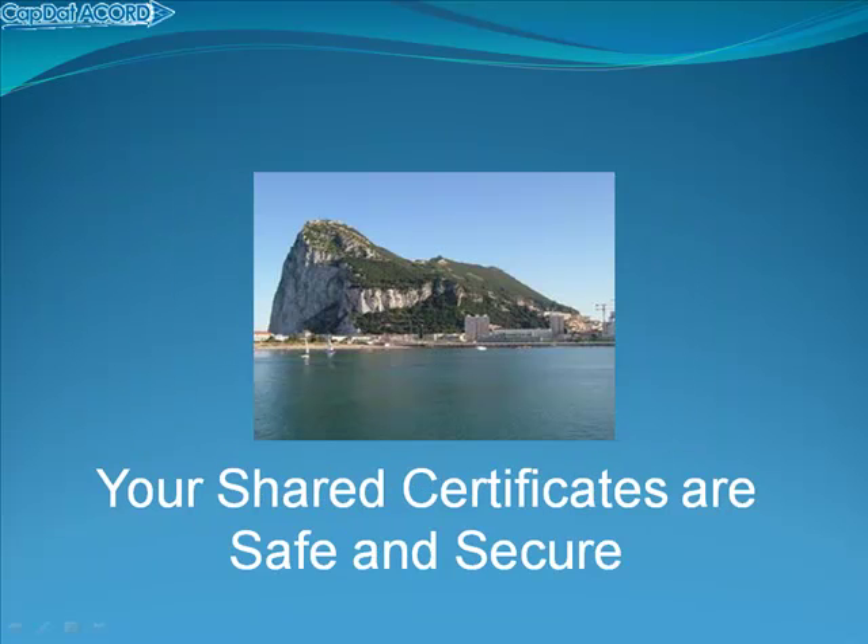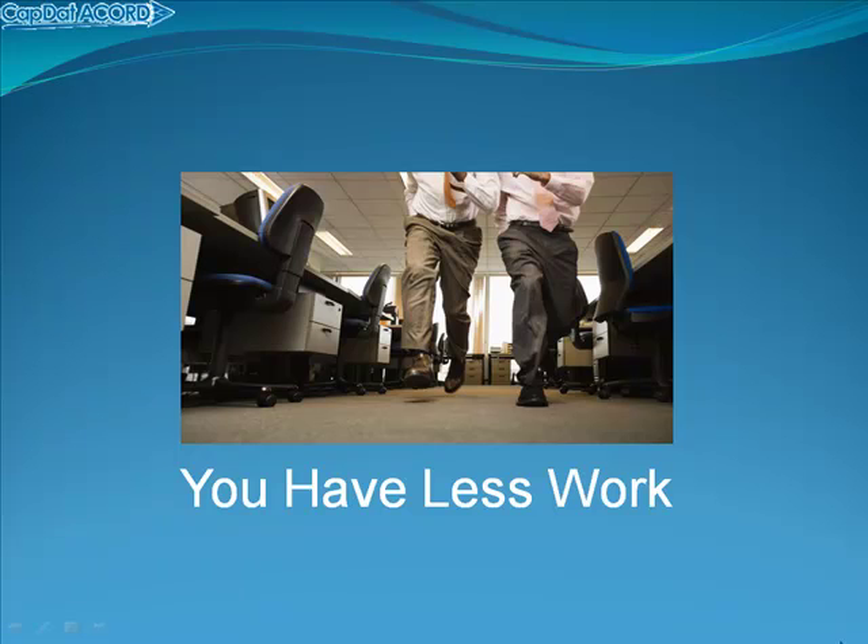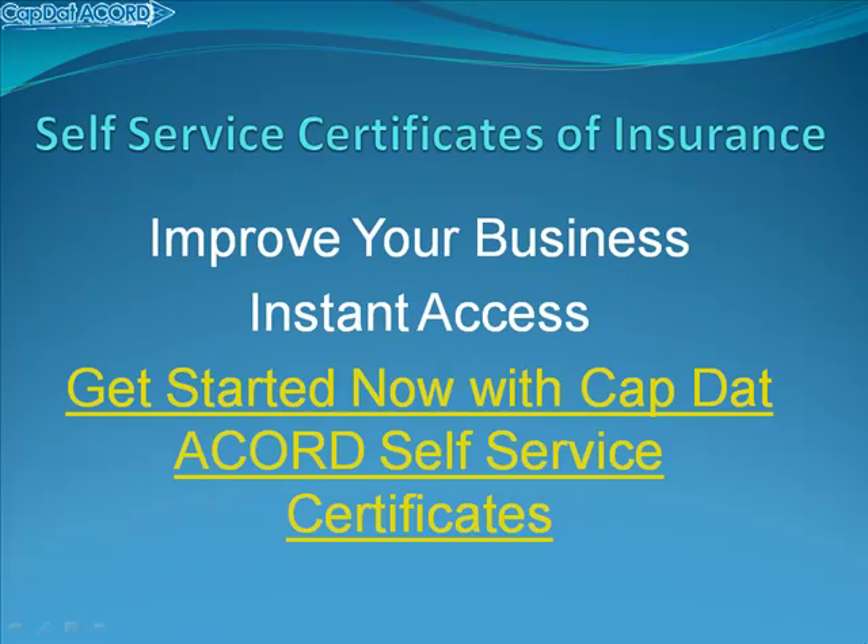Your shared certificates are always safe and secure. Your customers are happy — they got what they wanted. You had less work. And you can start right now to improve your business.